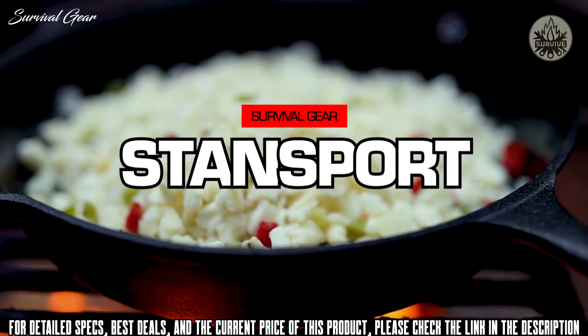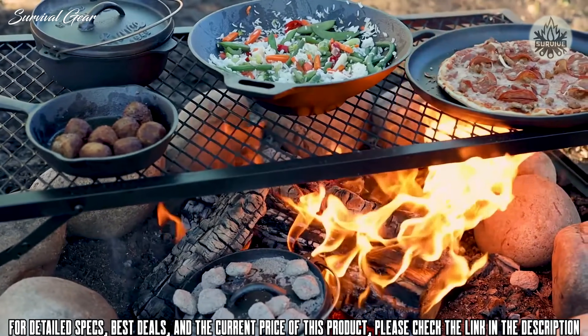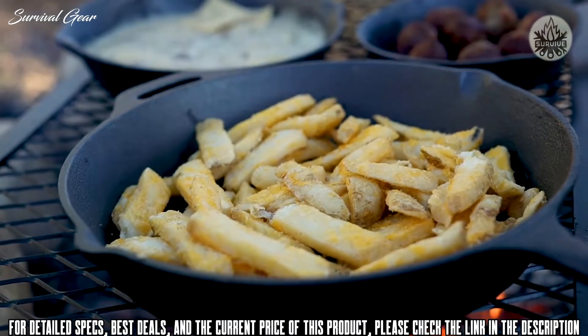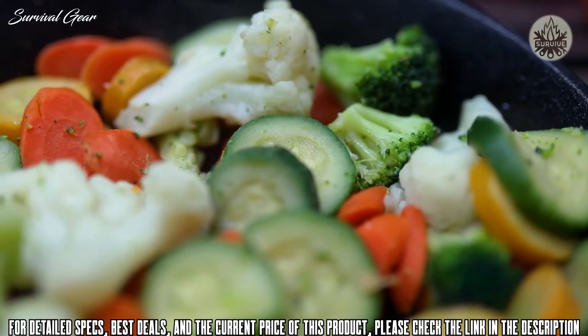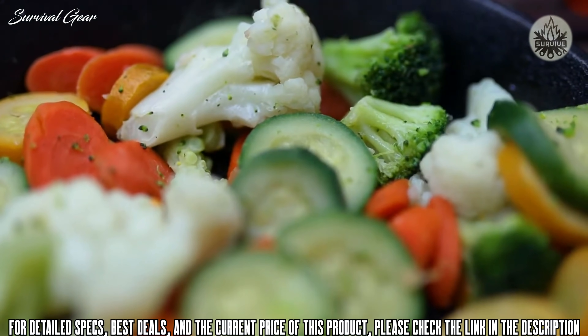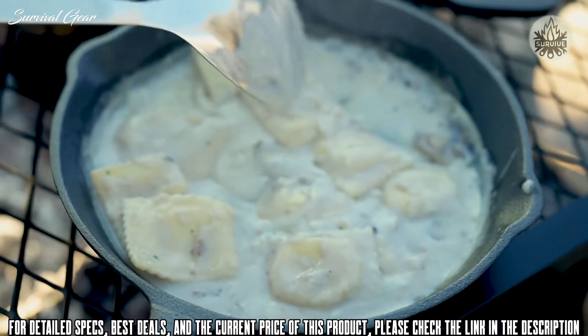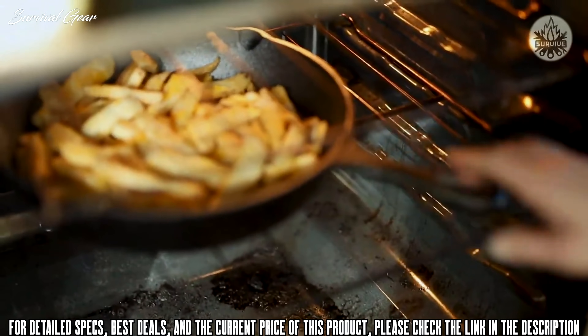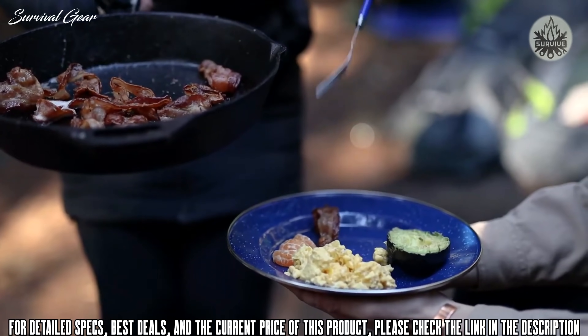The rustic look of cast iron matched with its long-lasting construction has a rich history in outdoor cooking. Cast iron is designed to distribute heat evenly, making for faster cooking without having to manage the heat source or rotate the pan. Our cast iron frying pans are just as much at home on a campfire as they are in your kitchen. Use our frying pans to cook everything from eggs and bacon to steak and veggies without sticking.